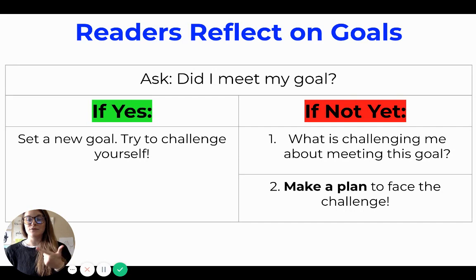Remember, I'm here to help you make a plan to face the challenge if you need help. Just reach out — come to office hours, schedule a check-in, or ask me a question on Seesaw if you feel like you need help making a plan.